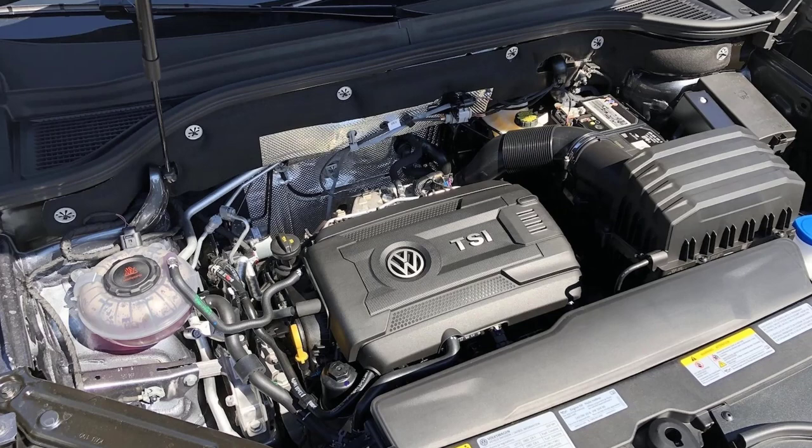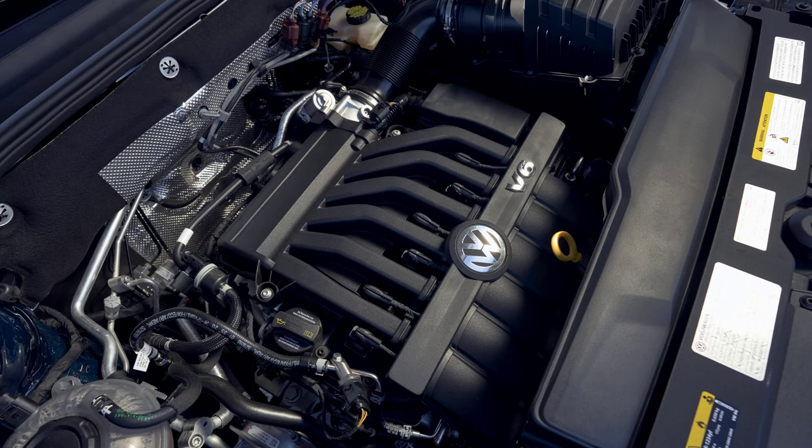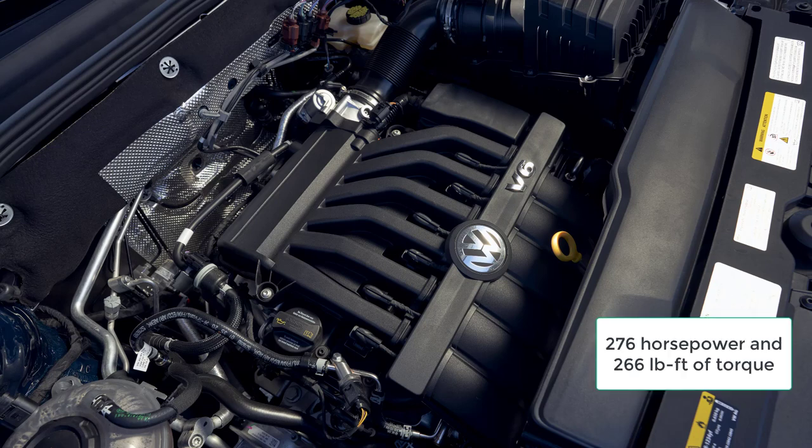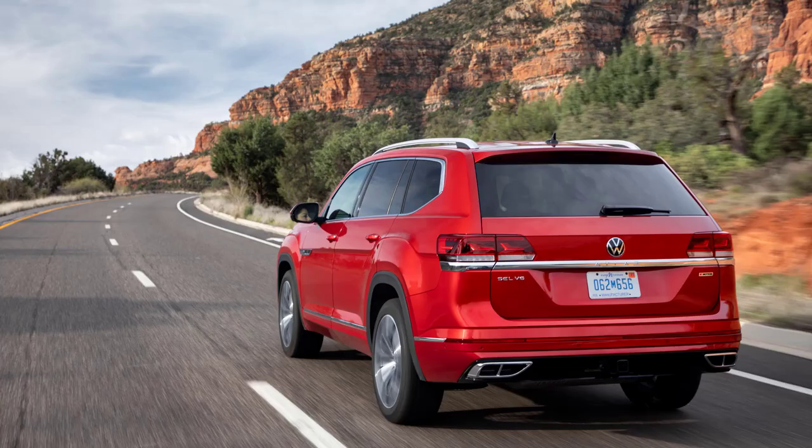The 2.0-liter four-cylinder gasoline unit is a member of the latest EA888 engine family, utilizing turbocharged induction and direct fuel injection to balance efficiency and power. Output is rated at 235 horsepower at 5,000 rpm and 258 pound-feet of torque at 1,600 rpm with premium fuel. Atlas SE with Technology and higher trims are available with a 3.6-liter VR6 engine delivering 276 horsepower at 6,200 rpm and 266 pound-feet of torque at 3,500 rpm. The VR6 utilizes a cross-flow aluminum alloy cylinder head design, twin overhead camshafts, four valves per cylinder, and variable valve timing. With either engine, power is sent through an eight-speed automatic transmission to help maximize efficiency.